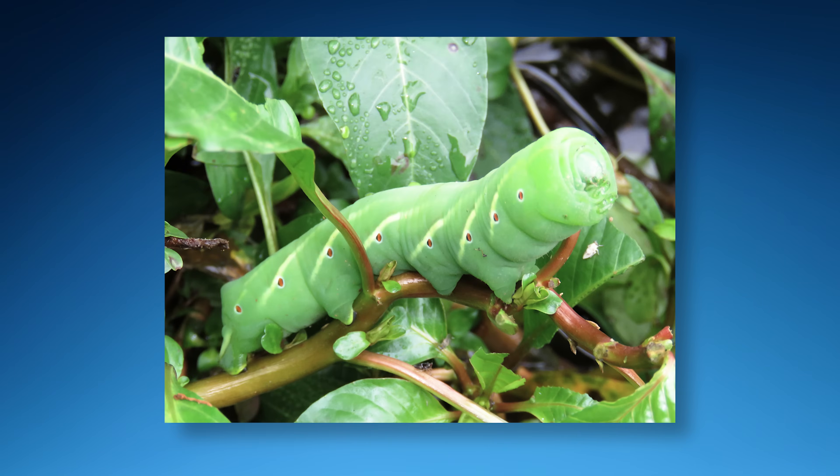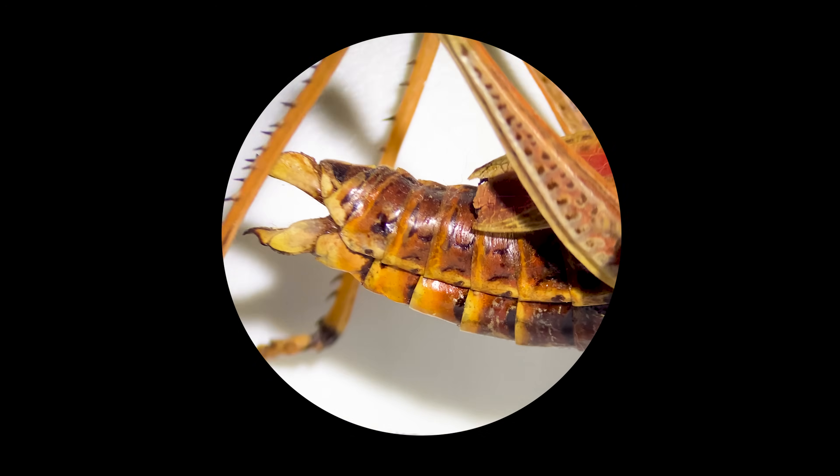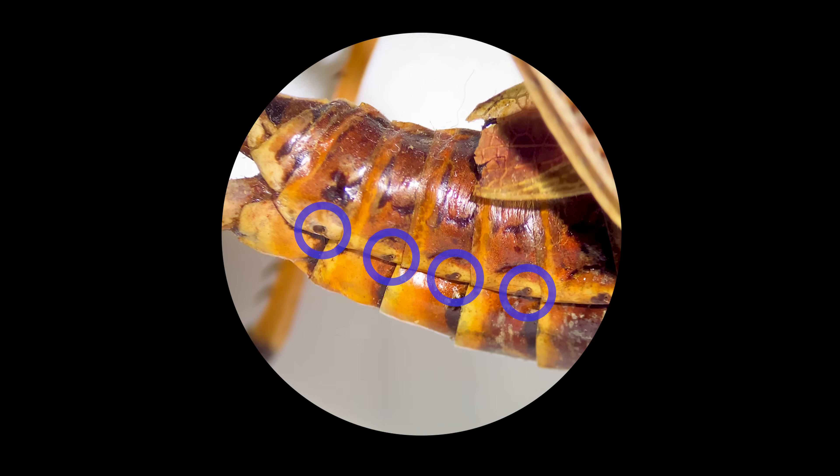Other caterpillars also have spiracles. And take a look at this cricket under a microscope. There's another hole — it has spiracles too. All insects breathe through holes on their sides.